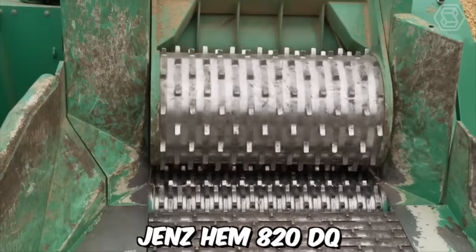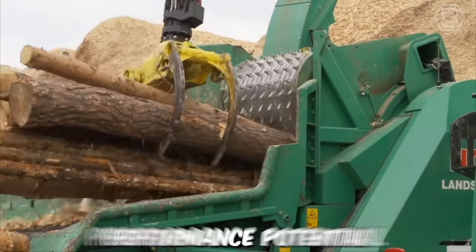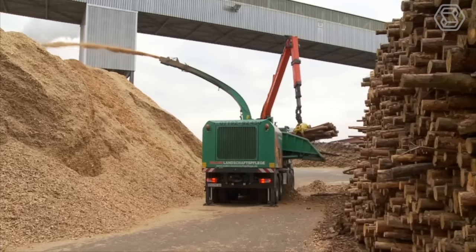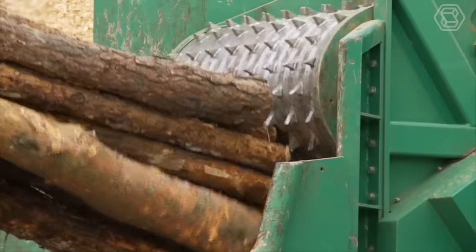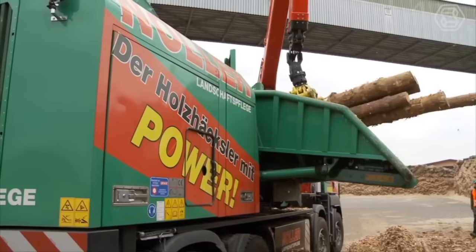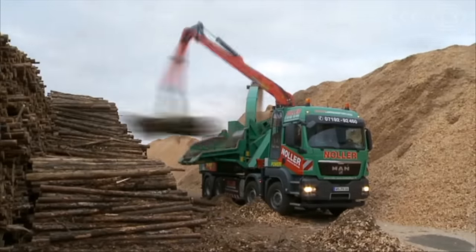The mobile chipper Genshem 820DQ from Nuller Landschaftsflieger impresses with its high-performance potential. The chipping drum is driven directly by an auxiliary engine, while all other components — the crane and discharge fan — are powered by the truck's engine. The helix rotor guarantees particularly smooth machine operation, and the new breakage protection on the counter knife significantly reduces the risk of failure in the event of foreign objects.